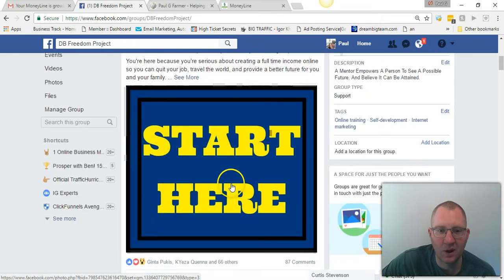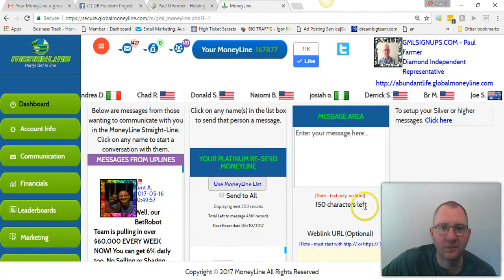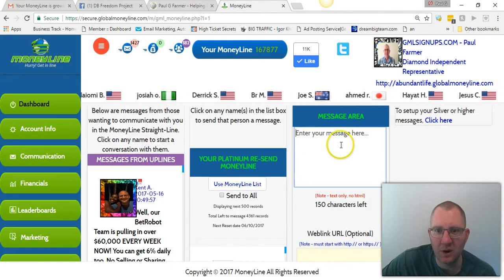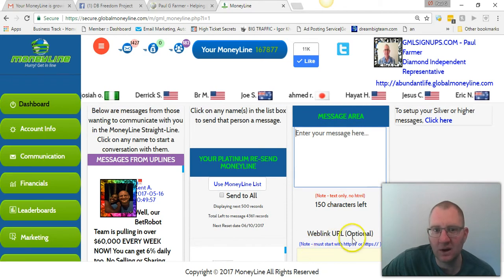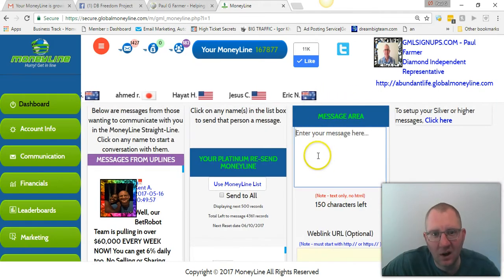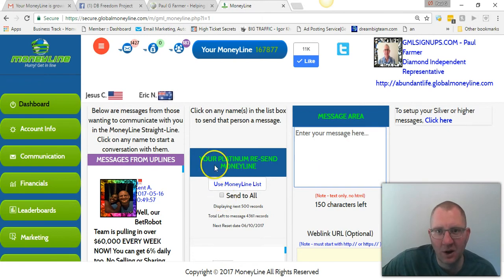This is how I've recruited hundreds of people using this training — using mostly free strategies. You're going to come in here, enter your message, whatever you want to promote, put in your link, and click here to send. If you're a free member, you're going to send one person at a time. After a while, you'll get a message from Global Moneyline telling you that you need to upgrade to bronze to keep your money line growing. If you do not upgrade, it will not keep growing. So it's really important that you at least get to bronze — $20.